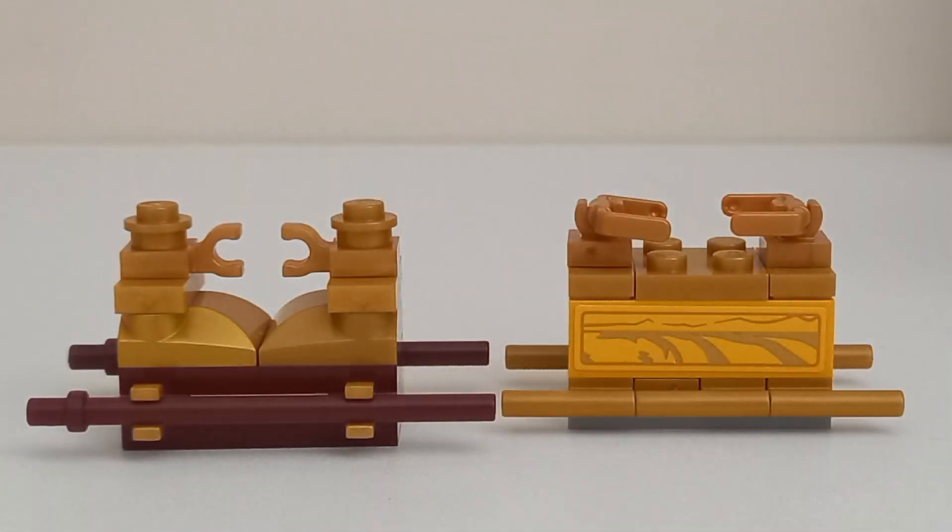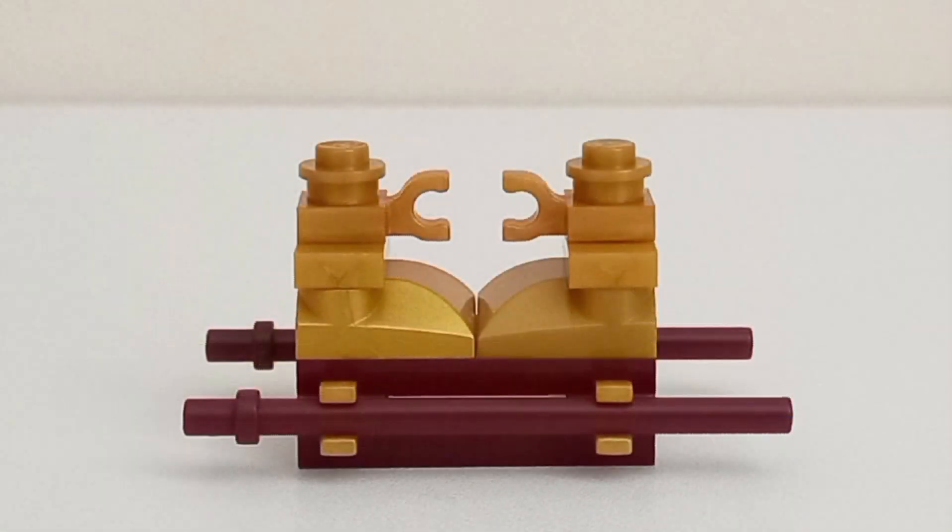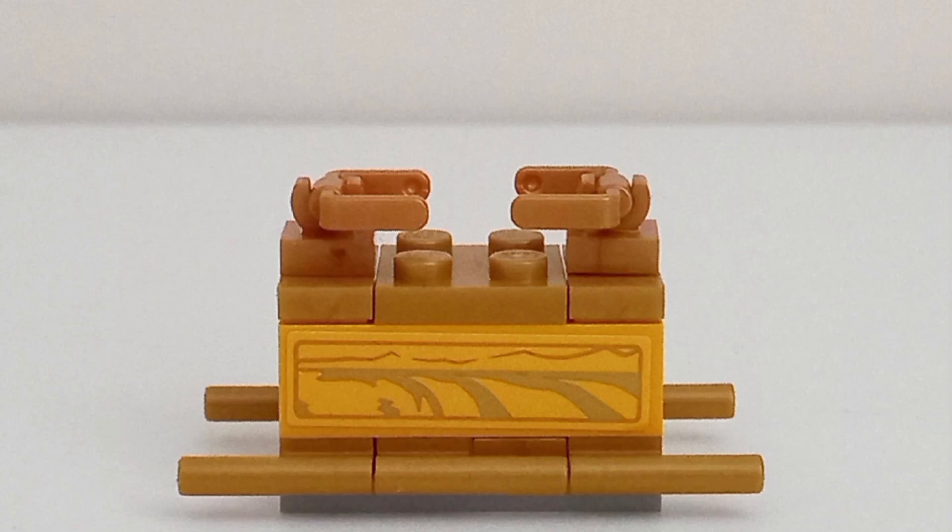Before we get to the builds, we have to compare the Arks themselves — both being okay. The 2008 Ark uses a mix of brown and pearl gold, while the 2023 Ark uses a mix of pearl gold, orange, and a little bit of grey thrown in for some reason. The 2023 Ark uses stickers for detailing on orange bricks, which doesn't look the best, although the square shaping of the 2023 Ark is more screen accurate.